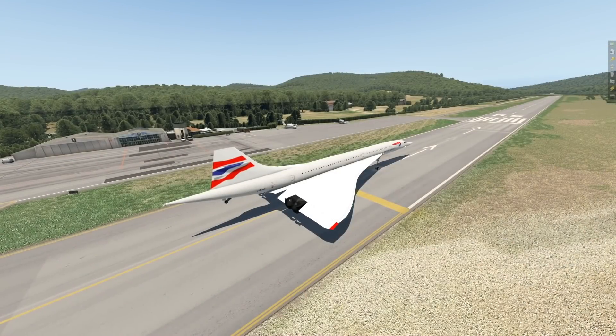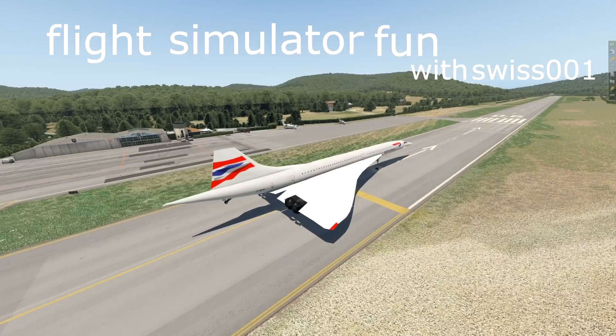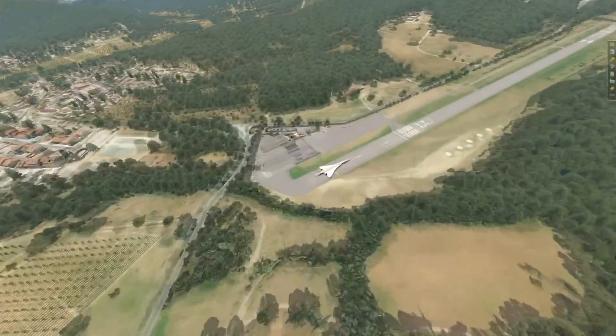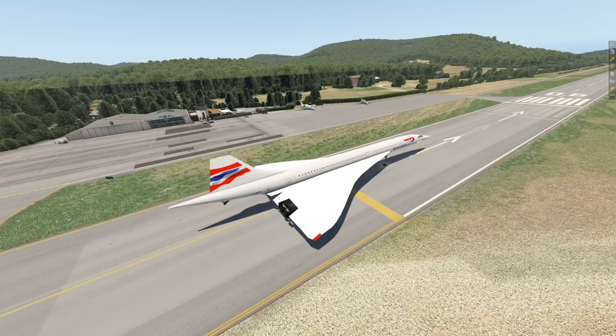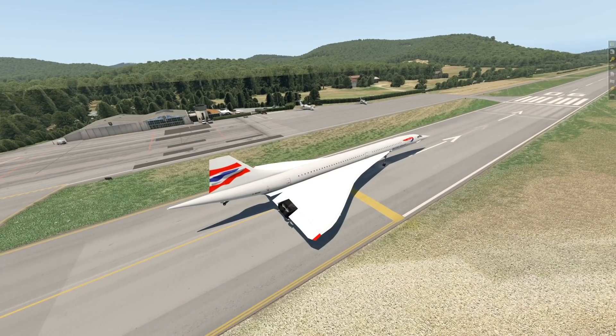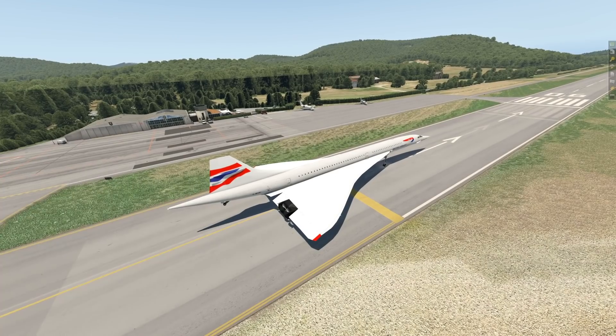Hey guys, welcome back to the channel, another Swiss001 video, and welcome back to Flight Simulator Fun with Swiss001. We are here back in X-Plane at La Mole Airport in the south of France, with a plane that is also French, in a way. And that is the Concorde, of course — and as I've already said, this is Flight Simulator Fun, and today we're gonna have some fun indeed.